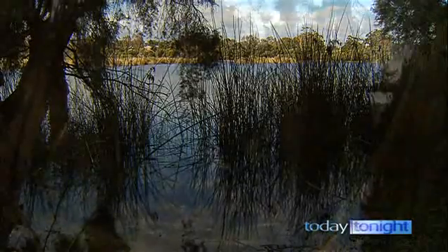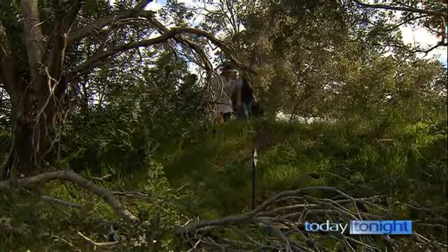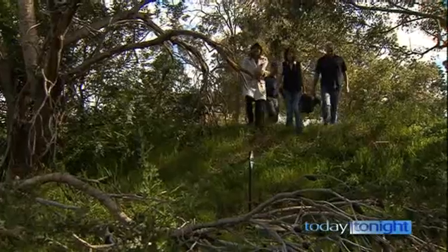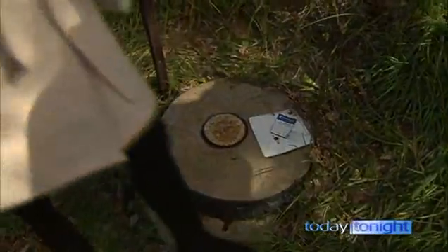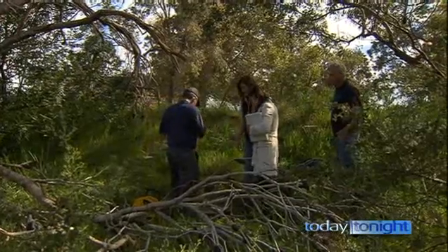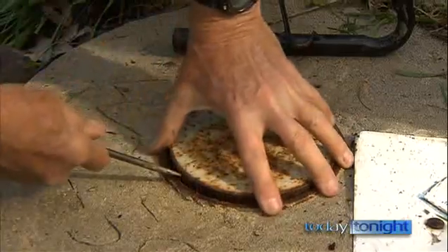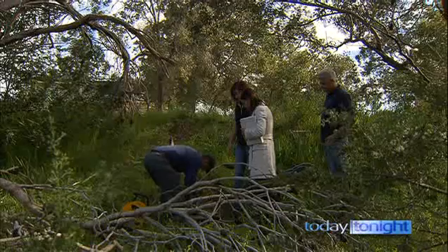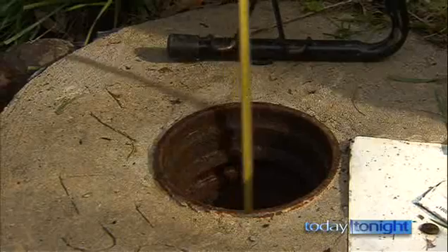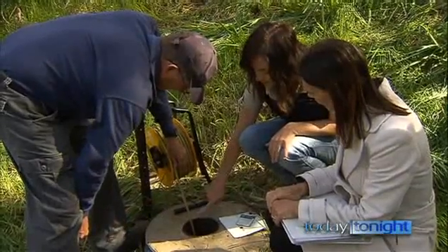But scientists are concerned water levels in the mound are dropping. We've got over 300 monitoring bores all over the Nangara Mound. Here at Lake Gulalo, north of Perth, is a window into the enormous well beneath us. You'll be able to see the pipe that goes down into the aquifer, and it's through that that we measure the level of the groundwater beneath the surface. A tape measure is lowered into the pipe until it touches water.